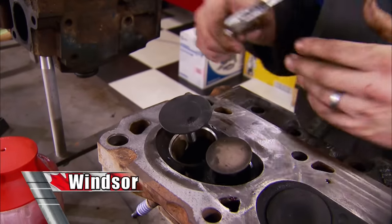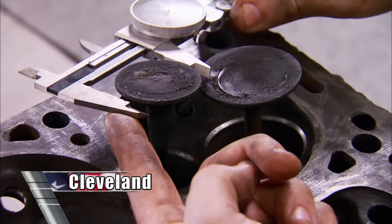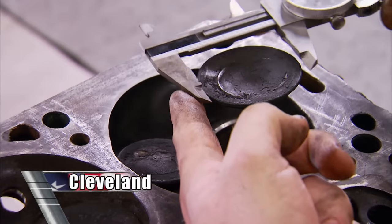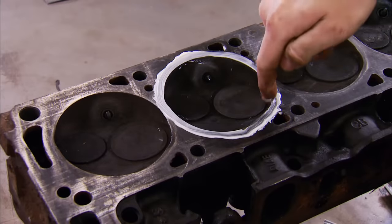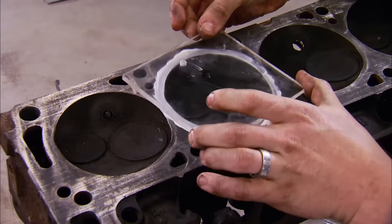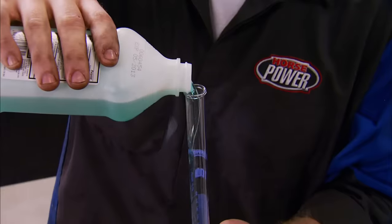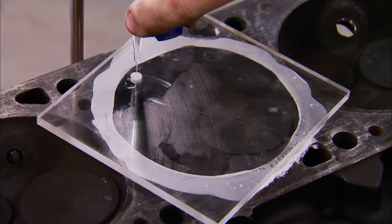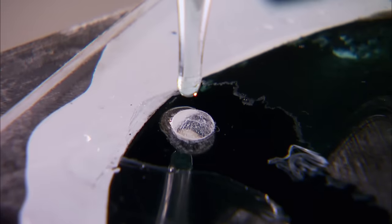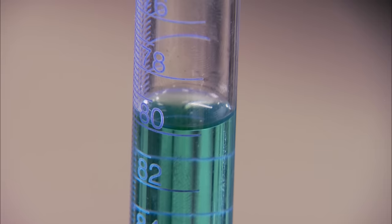Back to the Windsor heads: our exhaust came in at 1.450 inches and our intakes at 1.780. We've also CC'd one of our combustion chambers at 61 cc's. Our Clevelands are clearly larger with a 2.04-inch intake valve and a 1.650-inch exhaust valve diameter. To measure the combustion chambers, we grease the head to seal up the CC plate, fill a beaker with alcohol, align it with the hole in the plate, open the petcock, and let the chamber fill with fluid, making sure all the air is out. This one has a 79.9 cc volume, making it a 1970 2V head.